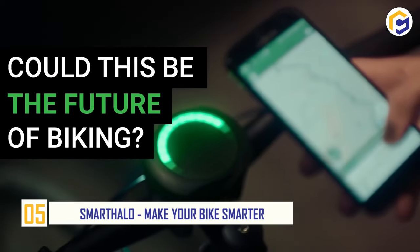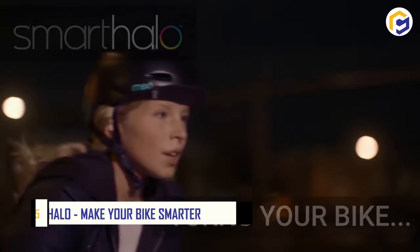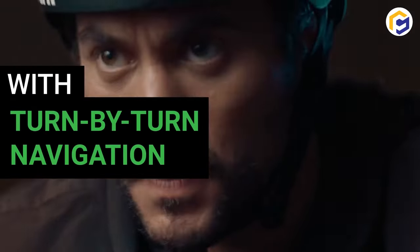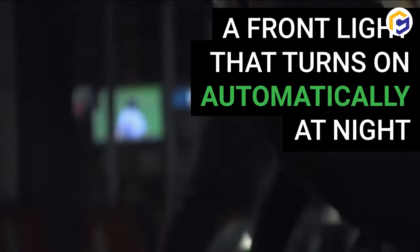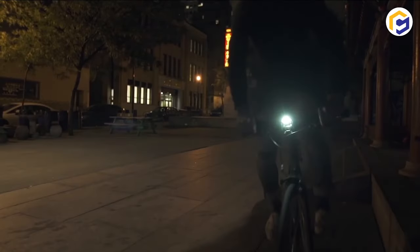Number 5: Smart Halo — Make your bike smarter. Now easily get to your destination rather than roaming around streets. The Smart Halo is your biking partner that makes your bike smarter. With the availability of app connectivity, you can navigate with simple turn signals and easily reach your destination.